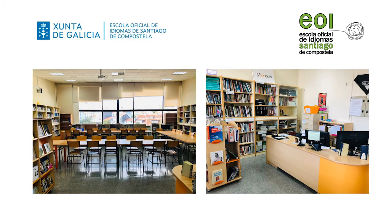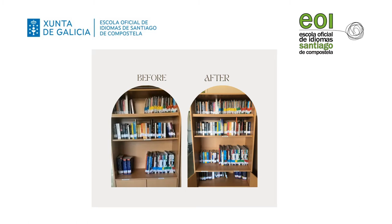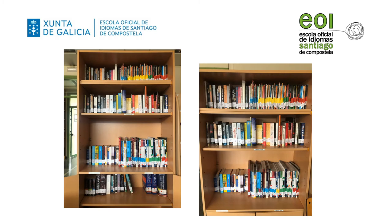As you can see, our library is a beautiful space located on the second floor of our school building. The library opened for the first time in October 2019, just a few months before the Covid pandemic started. Since then our collection has grown considerably. It contains a variety of items including fiction and non-fiction books, language books and also graded readers.